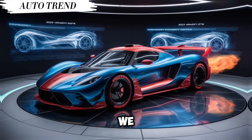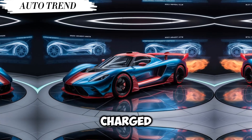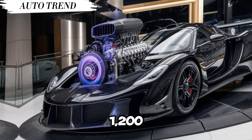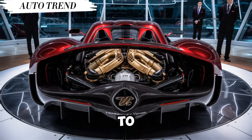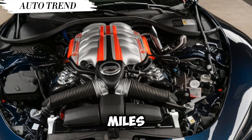Let's start under the hood, shall we? The Venom GT packs a force-fed monster — a twin-turbocharged 7.0-liter V8 engine pumping out over 1,200 horsepower. That translates to mind-blowing acceleration: 0 to 60 mph in a hair-raising three seconds, and a top speed that will blow your hair back — over 270 miles per hour.